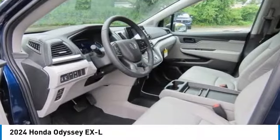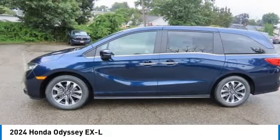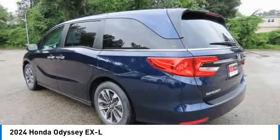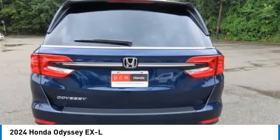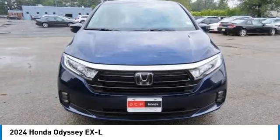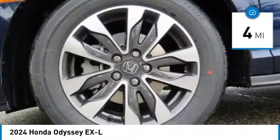Looking for the right vehicle? Check out the 2024 Honda Odyssey. The Honda Odyssey is a showcase of distinguished style, captivating technology, and advanced safety features — a must for all families. This vehicle has less than 100 miles.